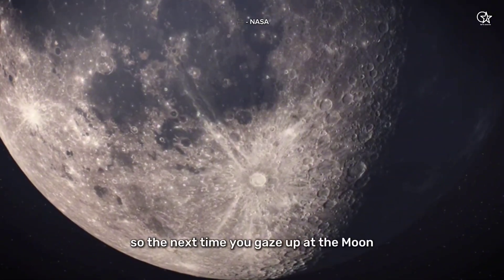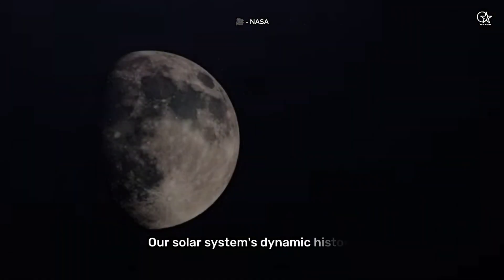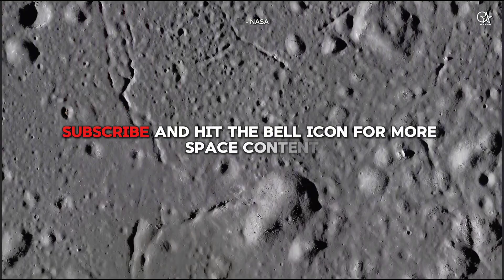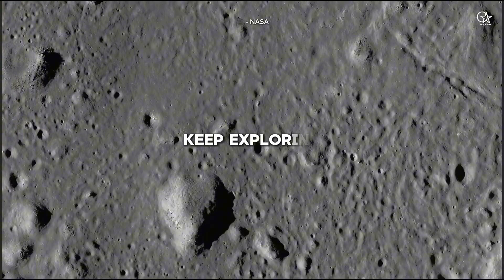So, the next time you gaze up at the moon, you'll know why it has so many craters. It's a fascinating reminder of our solar system's dynamic history. Don't forget to like, subscribe, and hit the bell icon for more space content. Thanks for watching. See you in the next video. Keep exploring.